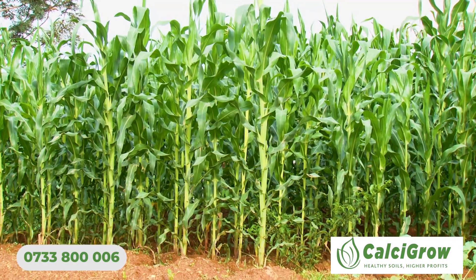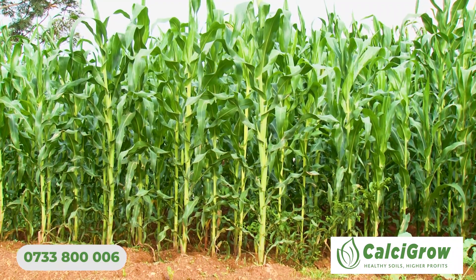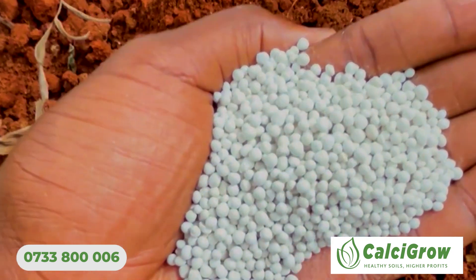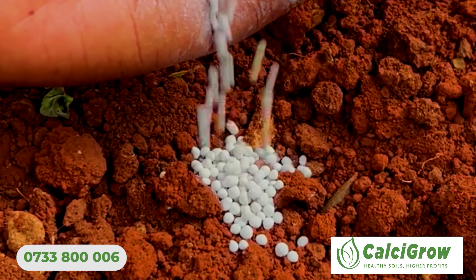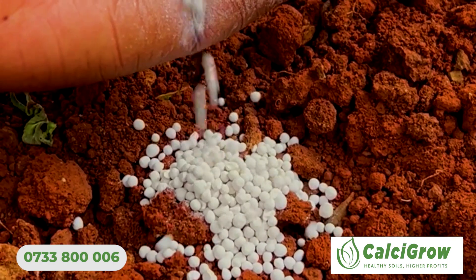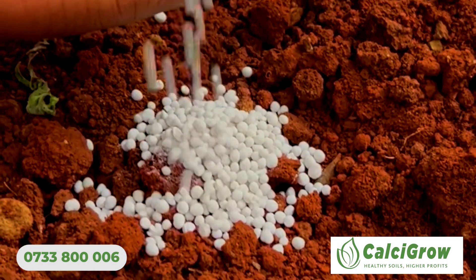We are encouraging farmers that whenever they are using their normal fertilizer, they should incorporate the granulated lime. It is just easy to apply — you can use it in your normal planter, or even plant by hand, and it will improve the pH of your soil.